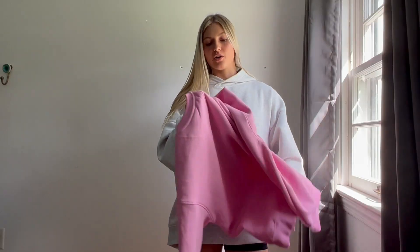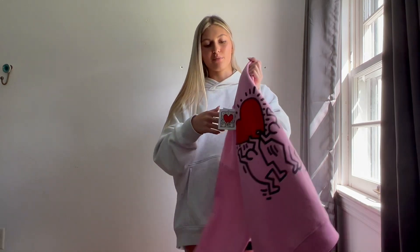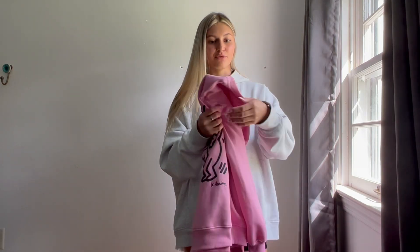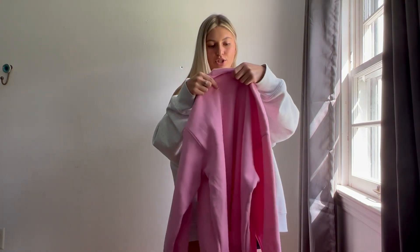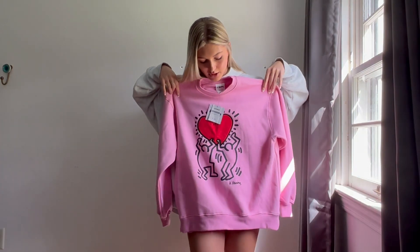Then I went to Cotton On and I only got one thing. I know I shouldn't be buying sweatshirts right now because it's summer and it's about to be really hot, but I got this sweatshirt in the size small and it was on sale for ten dollars. I just love the print on it — I thought it was so unique and just had to get it.